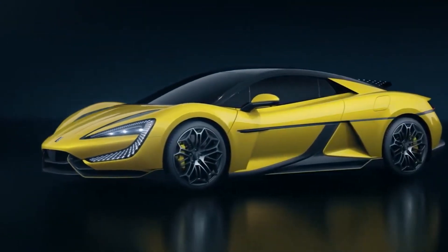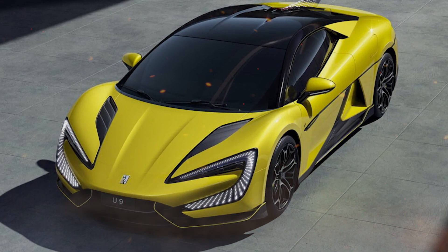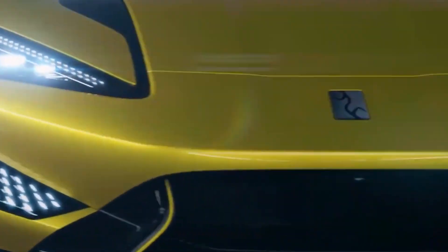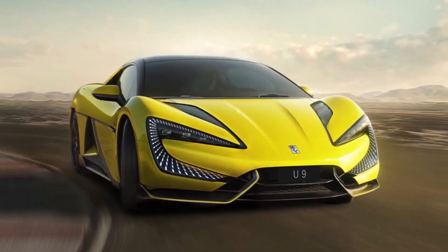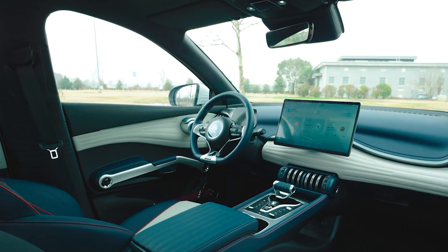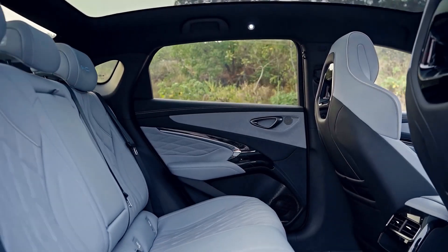One of the first things that stands out about the Yangwang U9 is its sleek and modern design. It features a sporty front grille, LED headlights, and a streamlined body that gives it a futuristic look. The interior of the SUV is also spacious and comfortable, with seating for up to seven people.